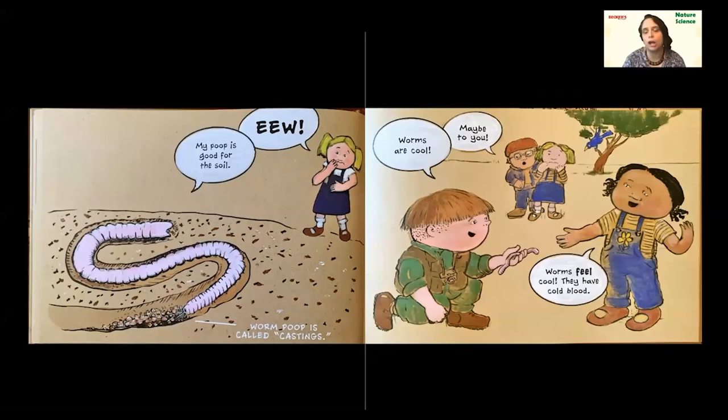We see the kids talking about worms — 'Worms are cool!' 'Worms feel cool. They have cold blood.' Have you ever heard the term cold-blooded or warm-blooded? We're warm-blooded, which means our body stays at the same temperature no matter where we go. Cold-blooded animals' body temperature changes depending on where they live. Worms like to stay nice and cool under the soil. But if they were outside where it was too hot, their bodies would get really, really hot. That's why they're cold-blooded — like other things like snakes and lizards.